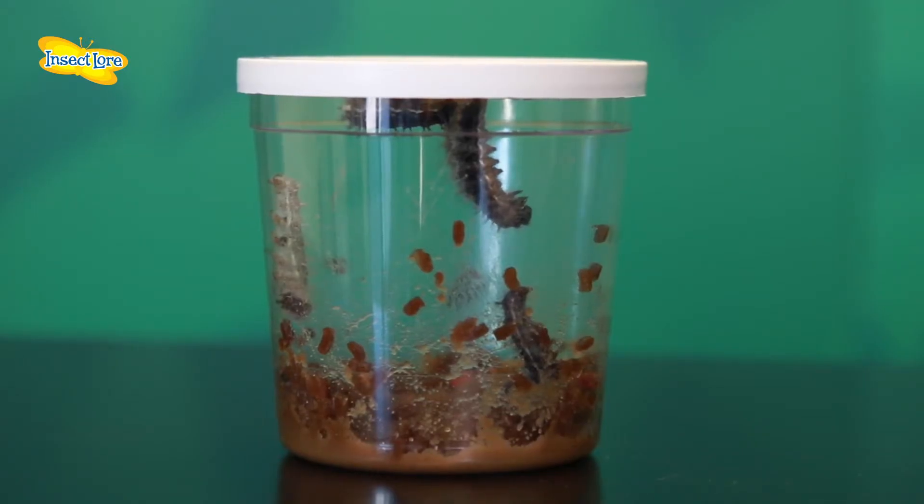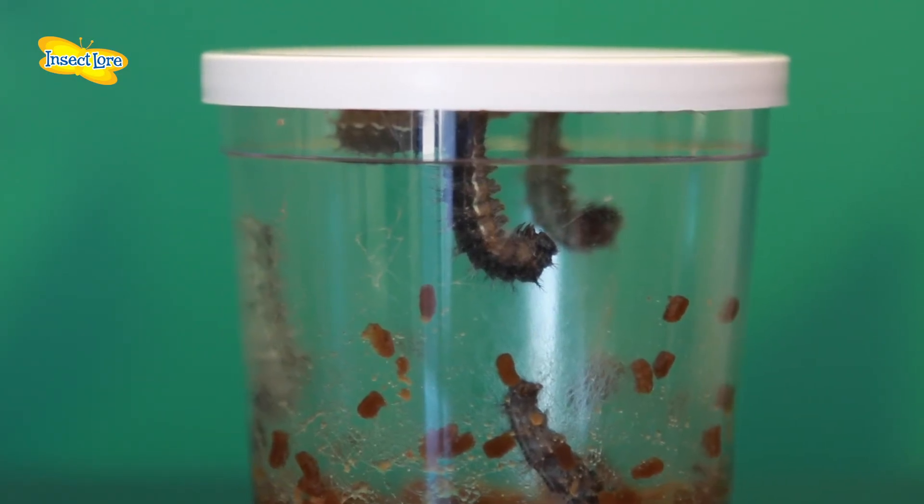During this incredible period of growth they will shed their exoskeletons four times and grow to more than ten times their original size. While your caterpillars are growing, keep the cup upright indoors and away from direct sunlight. It is important to leave the lid on the cup at all times as removing it could introduce harmful bacteria into the cup. Please view our video about chrysalids to see what happens next.